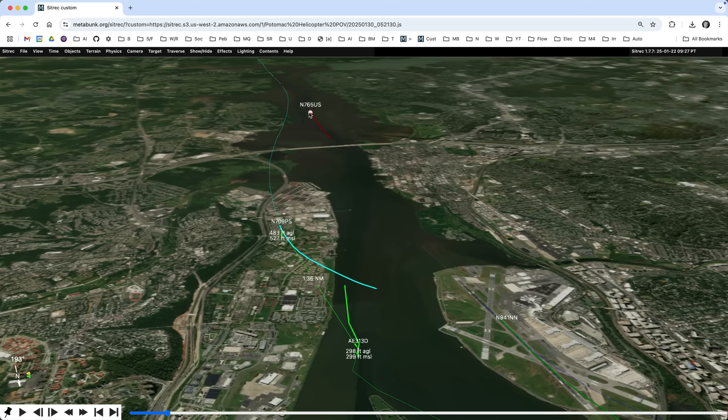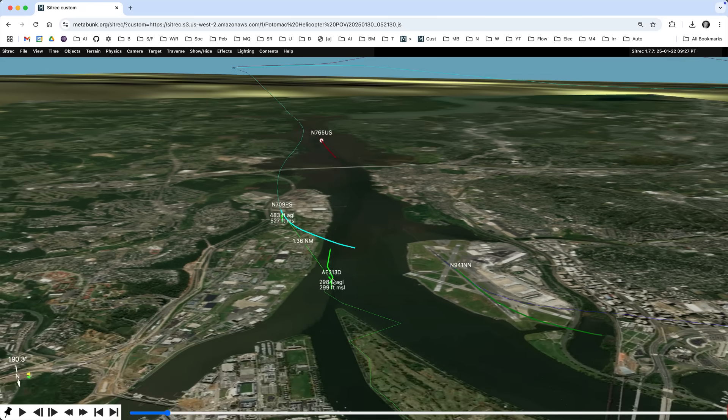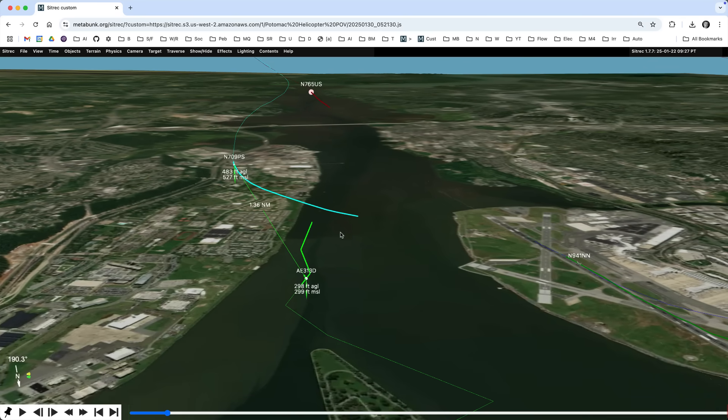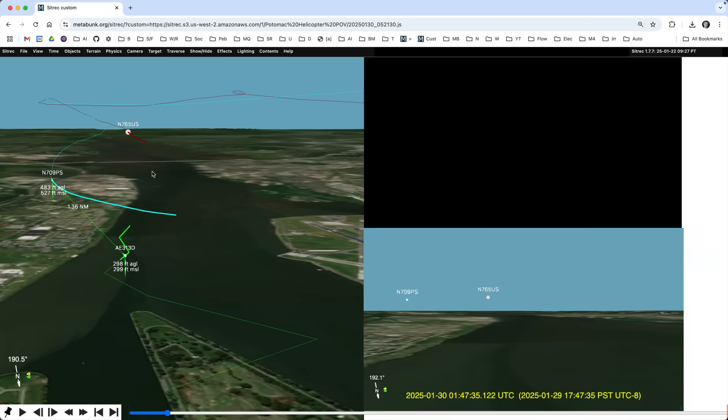This plane over here is a larger plane — I believe a 737. From the point of view of the helicopter, it's flying along here and told to stay behind the Canadian regional jet. It's asked if it had it in sight. But in front of it, from its point of view, there are actually two planes which are visible: there's the smaller jet, the CRJ, and then there's the larger plane, which is further off in the distance.